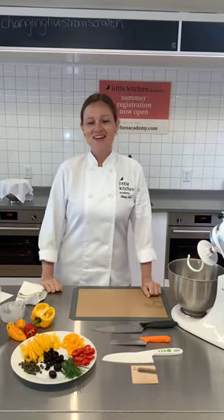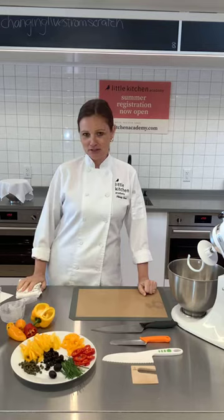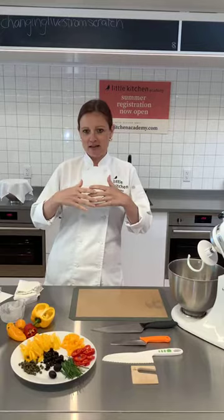Good afternoon everybody. Welcome to Wednesday at Little Kitchen. We're very excited to announce today that we're going to reopen starting next week on Tuesday. Half capacity and a lot of extra safety measures and precautions, but at Little Kitchen we're pretty proud of the fact that we have an independent workstation. We practice sanitation and cleaning really well, and hand-washing.